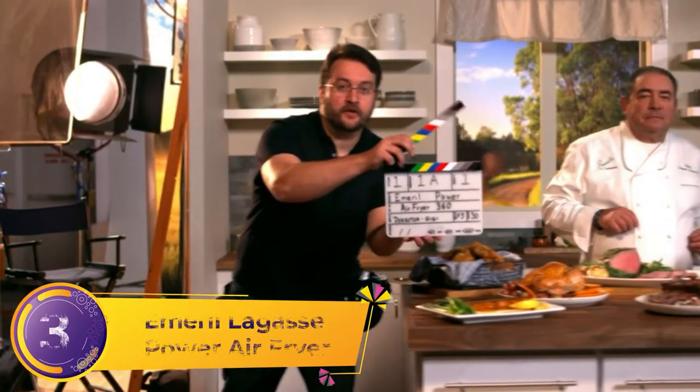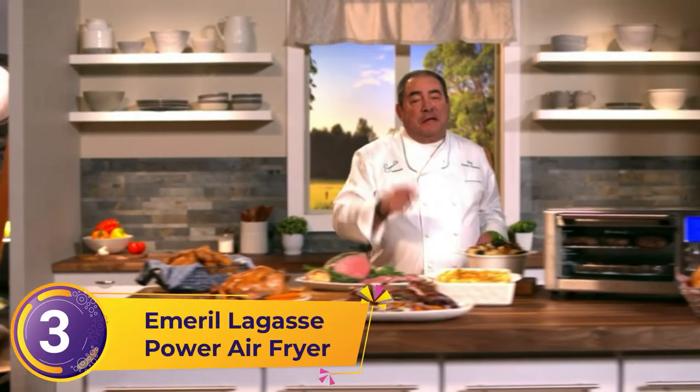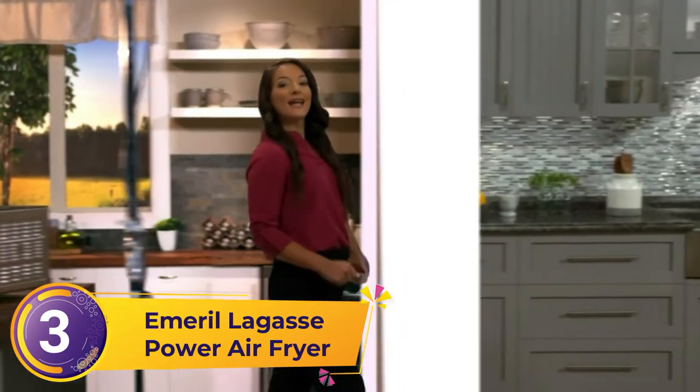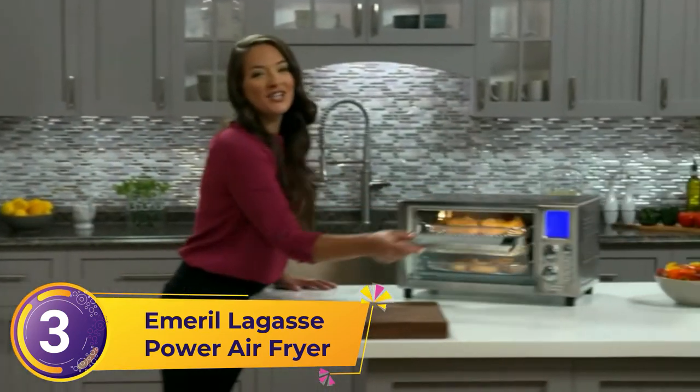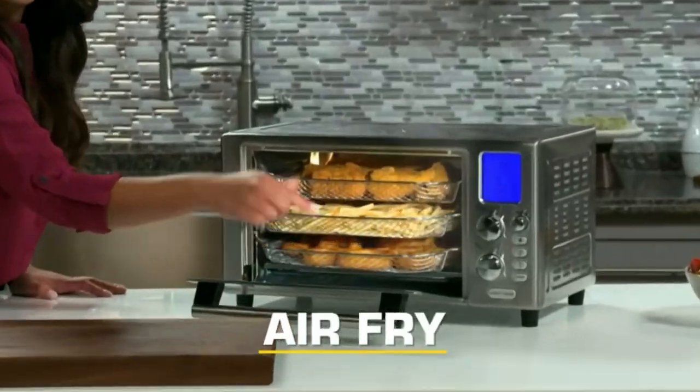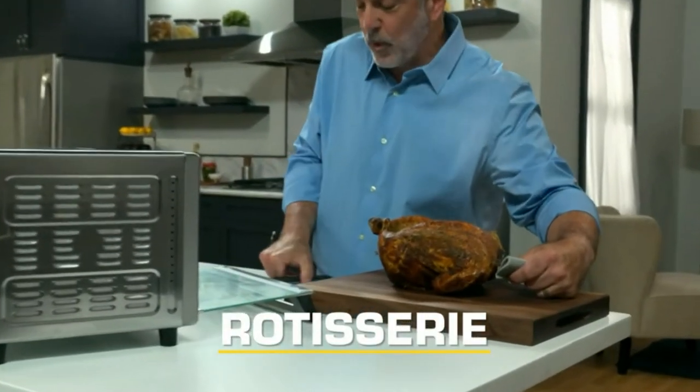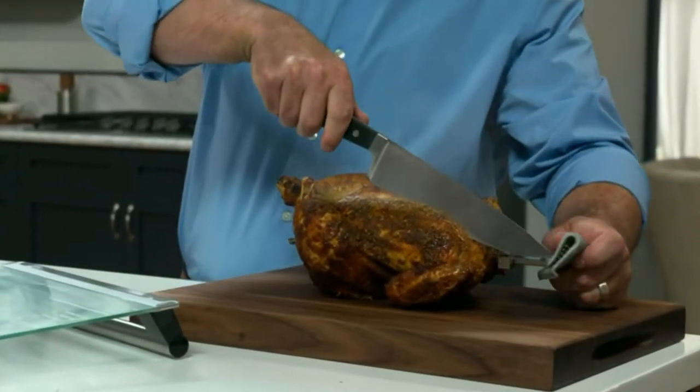Number three: the Emeril Lagasse Power Air Fryer 360. This air fryer is everything you've been wishing for in cooking. The Emeril Lagasse Power Air Fryer 360 cooks your food to crispy perfection without adding any oils or butter, so you get the best of both worlds.